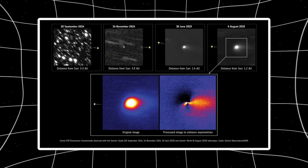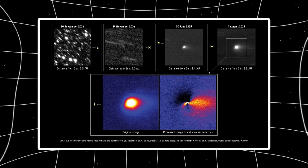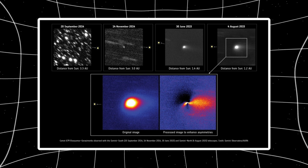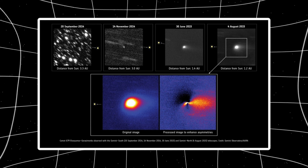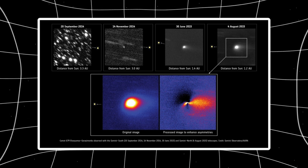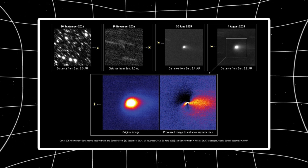On January 14, 2026, Hubble captured six images of 3i Atlas using its WFC3 camera. Each exposure lasted 170 seconds. The images show a glowing halo extending over 130,000 kilometers toward the sun — about a third of the distance from Earth to the moon. When researchers processed the data through a filter that removes the symmetric glow, the jet structure became visible. And it's bizarre.